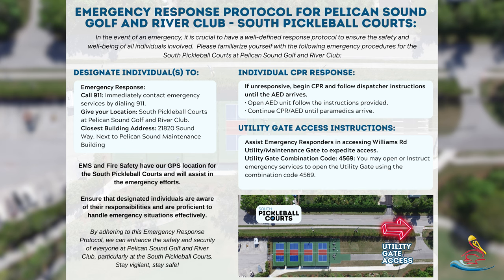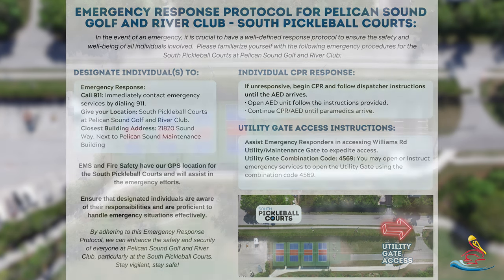EMS or fire safety will be able to utilize that combination, but if you want to speed up the process and give them access, you can open up the gate yourself — the combination code is 4569.